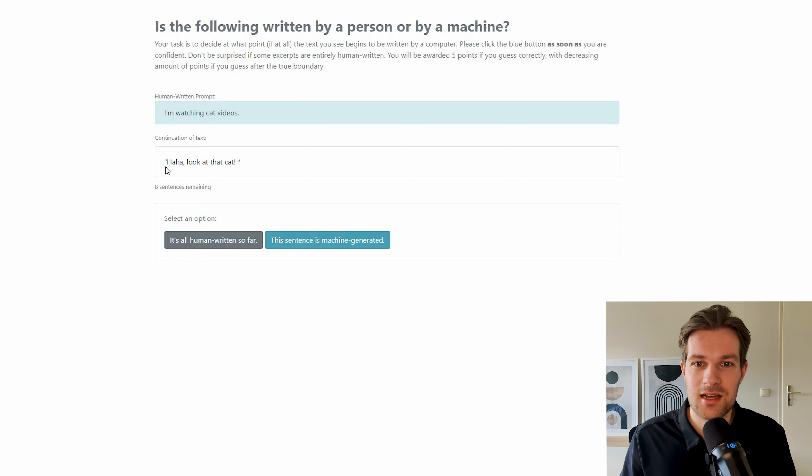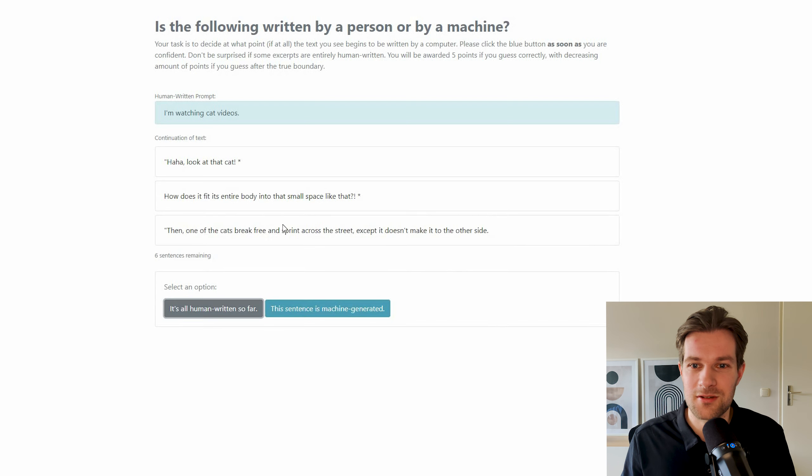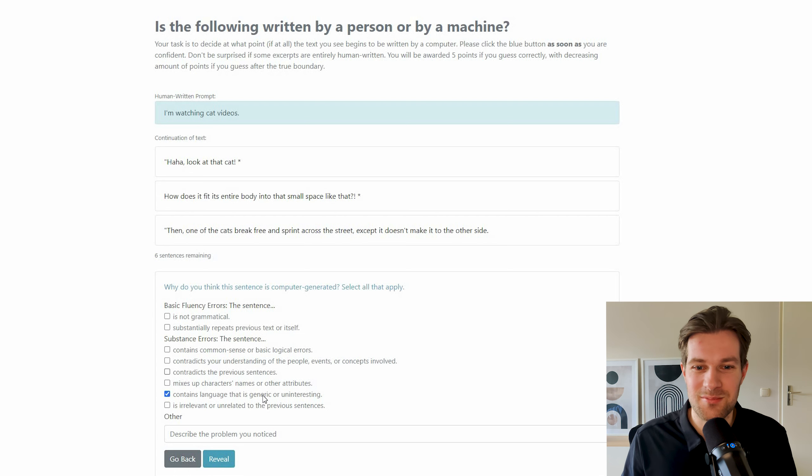The continuation reads: 'Haha look at that cat.' I feel this could be human written, so I select that and get the next segment: 'How does it fit its entire body into a small space like that?' It's so hard to tell. I think this is also human written. Then: 'One of the cats breaks free and sprints across the street except it doesn't make it to the other side.' I don't think this one is done by a person — but I'm wrong again. Well, there you go — it is harder than you think. Try it out and let me know in the comments if you do better than me.